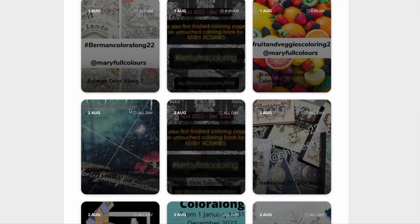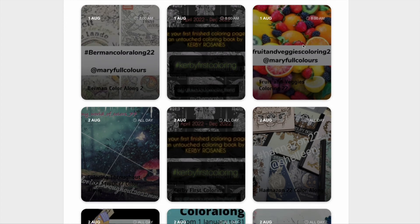This is the other Rita Berman colour along, so colour any of these pictures from the books by Rita Berman. We've also got the Fruit and Veggies colour along too, so colour pictures with fruit and veg in them.